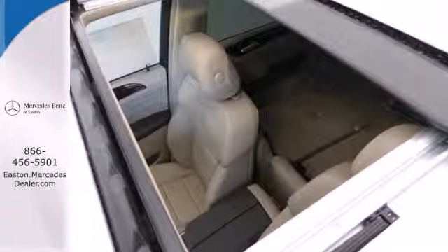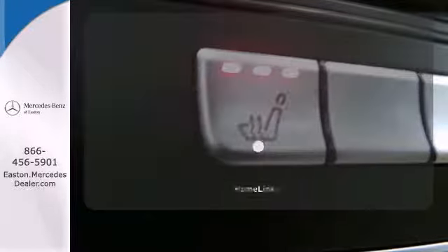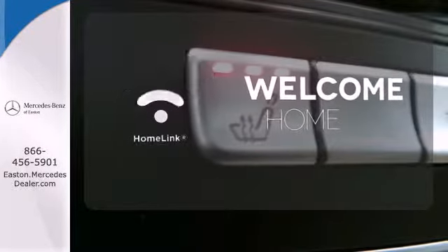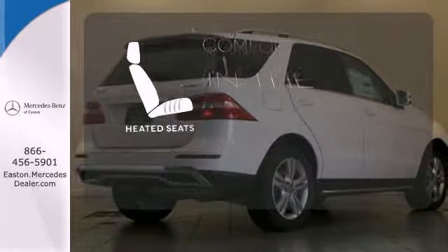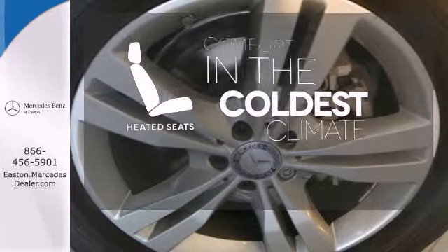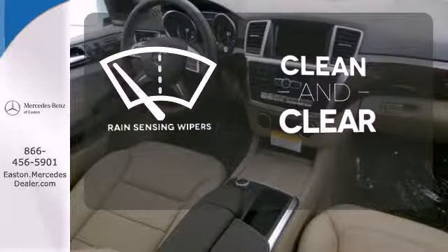You'll know comfort with included climate control, power moonroof, and heated seats. Program garage door openers, gates, and lighting systems with Homelink. The heated seats keep you comfortable no matter how cold it is. Rain sensing wipers maintain a clean and clear view of the road ahead.